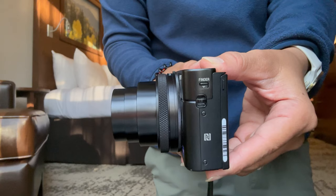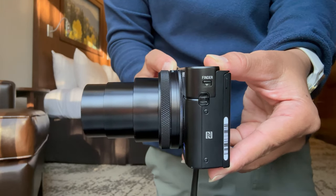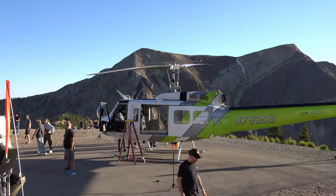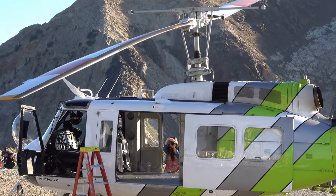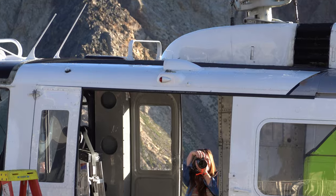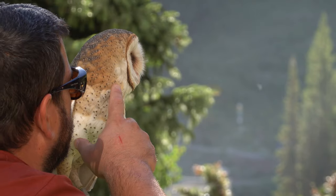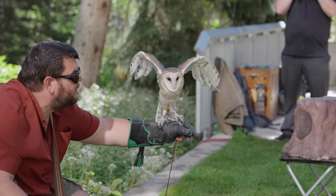I think the biggest selling point of this camera, besides its compact size, is the built-in lens. This lens can go from 24 millimeters to 200 millimeters, which is insane for a camera of this size. And image quality is actually quite good even if you're zoomed in all the way at 200 millimeters. The f-stop is pretty respectable as well.